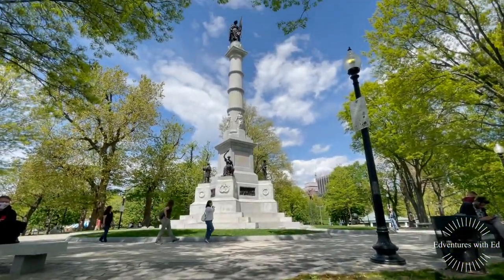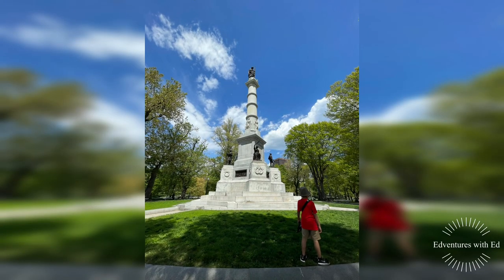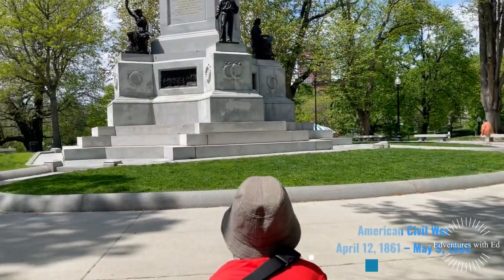We are now walking towards the Soldiers and Sailors Monument, erected in the memory of Massachusetts soldiers and sailors who died in the American Civil War.